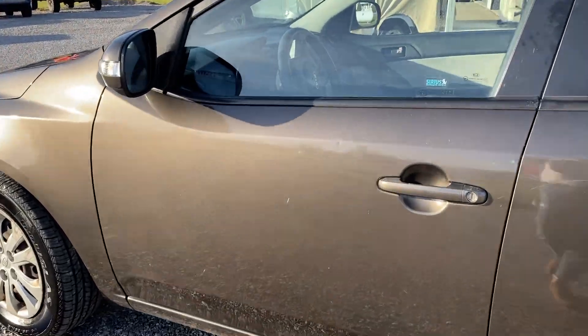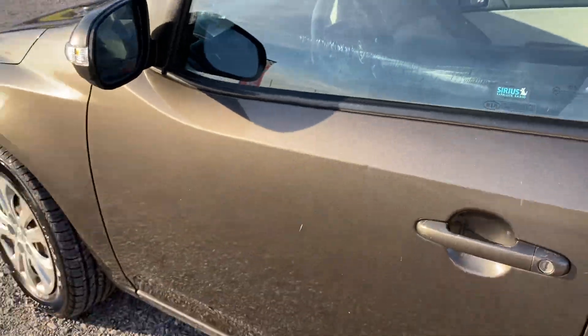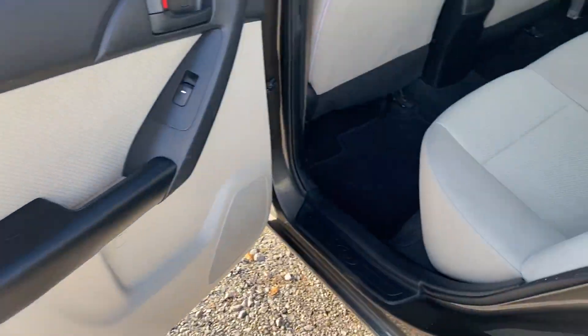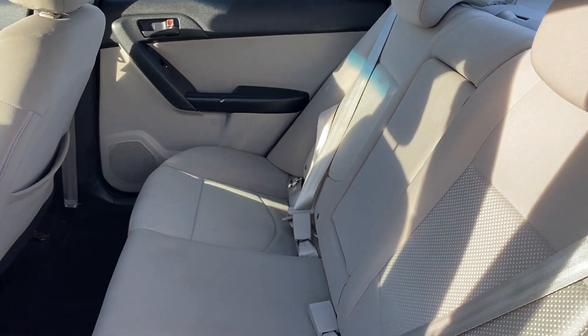There's a door ding on the driver door. This would make a great little work car. There are no rips or tears in the seats in the rear.